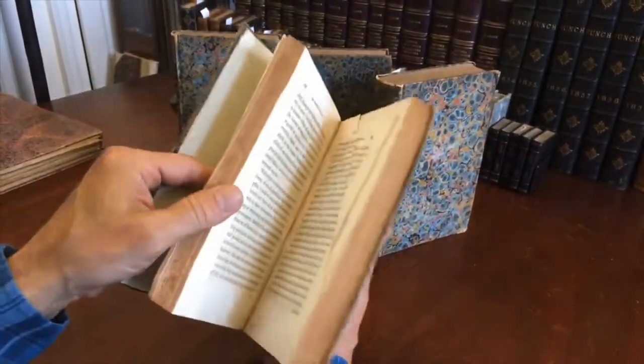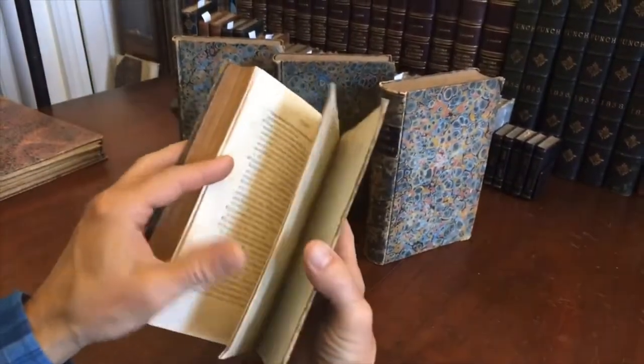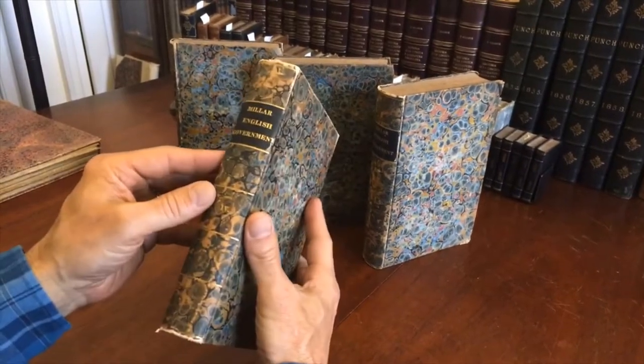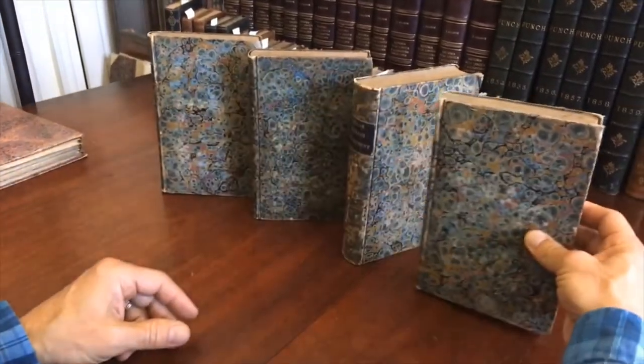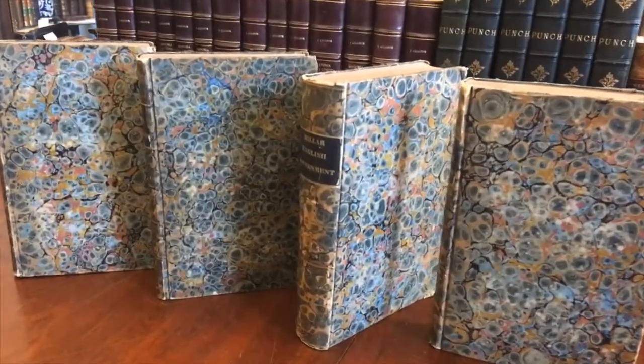There's a misfolded page there I just saw which could be straightened, but that's a trivial fault in a set like this. Really the value of it and the historical interest does reside in the binding. It is really beautiful. Very nice. Very scarce. And it is available now online from me, Brian DiMambro.